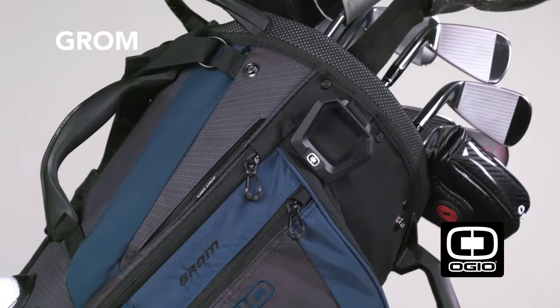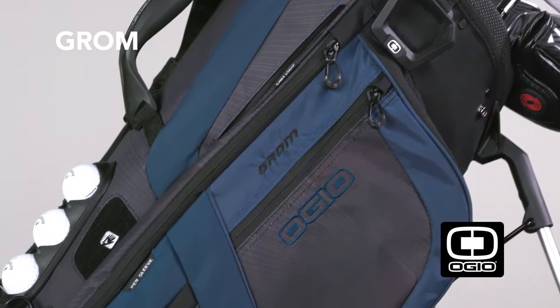Hello Internet, I am Josh Wolfe and I am standing beside the Ogeo Grom golf bag.